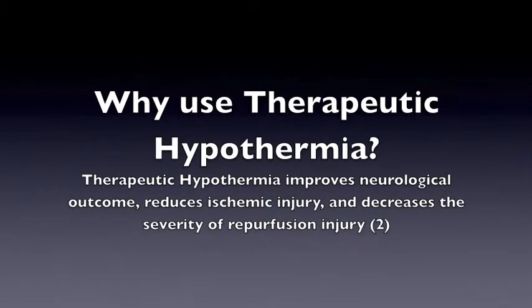Why use Therapeutic Hypothermia? Therapeutic Hypothermia improves neurological outcome, reduces ischemic injury, and decreases the severity of reperfusion injury.